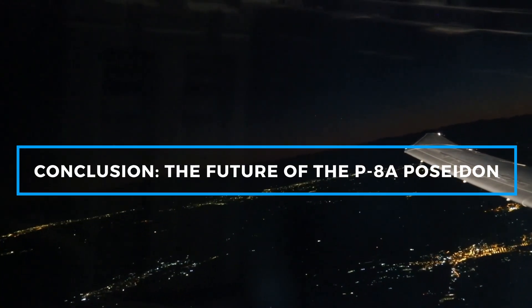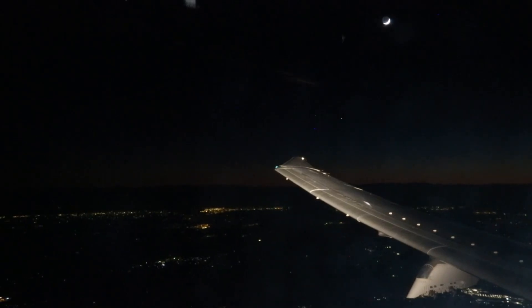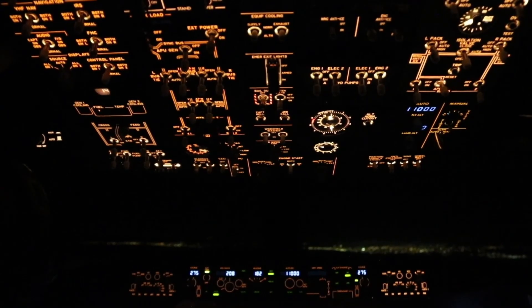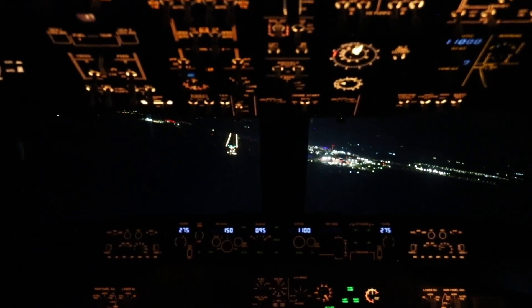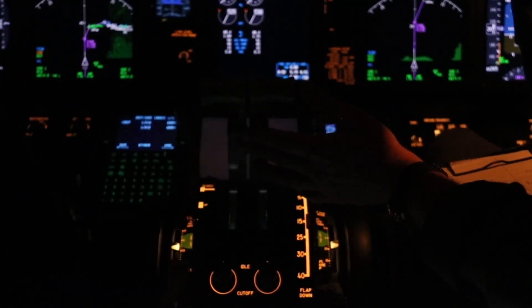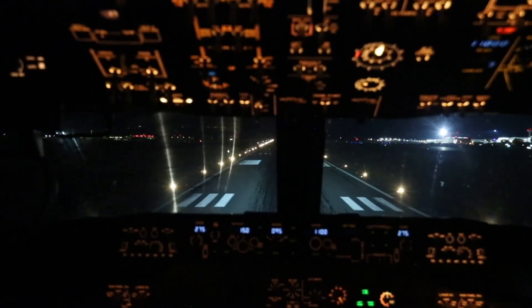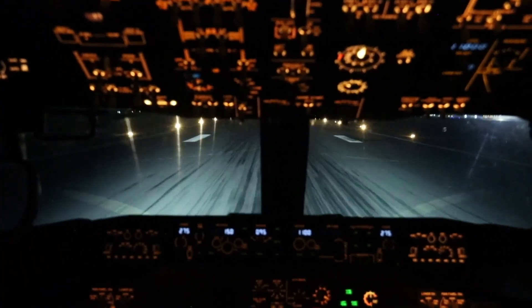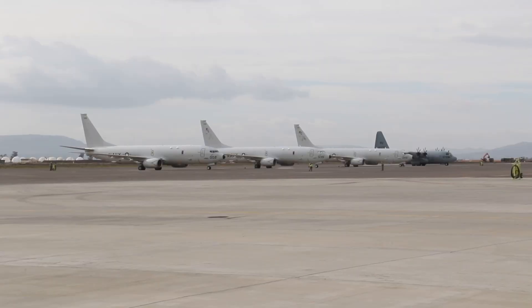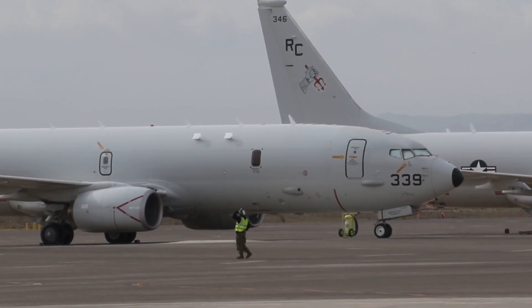As the U.S. Navy continues to evolve, so too will the role of the P-8A Poseidon. With its advanced sensors, cutting-edge weapons, and impressive range, the Poseidon will remain at the forefront of naval aviation for years to come. The December 2023 incident, while unfortunate, is a reminder that even the most advanced aircraft can face operational challenges. Looking ahead, the Poseidon is expected to receive further upgrades, including improved radar systems and enhanced communication capabilities. The integration of unmanned aerial vehicles into the Poseidon's operational profile could further expand its surveillance and reconnaissance capabilities. From its role in anti-submarine warfare to its participation in humanitarian missions, the P-8A Poseidon has proven itself as a versatile and reliable aircraft that will continue to be an essential asset in maintaining U.S. maritime dominance.